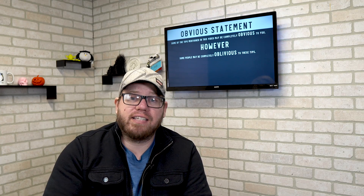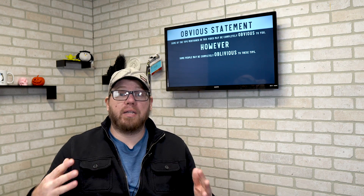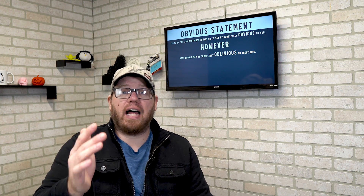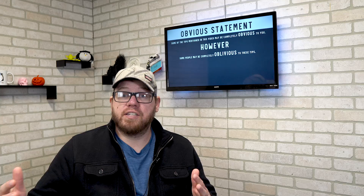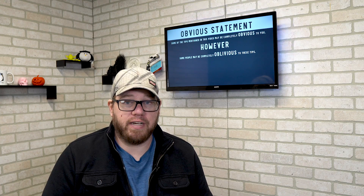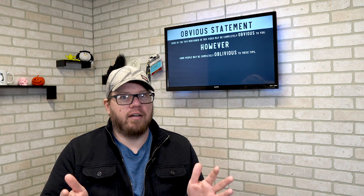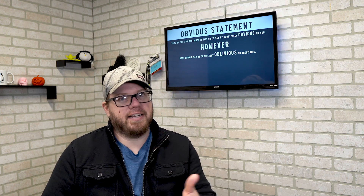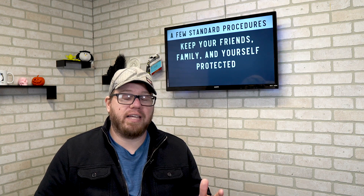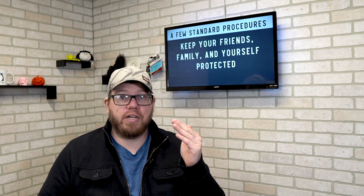Getting into today's video, I want to make an obvious statement. Some of the things that I talk about in this video will be completely obvious to a lot of you out there. However, some people may be completely oblivious to some of the content covered in this video. We're going to cover a few standard procedures to keep your friends, family, and yourself protected — information you should already know or should be sharing.